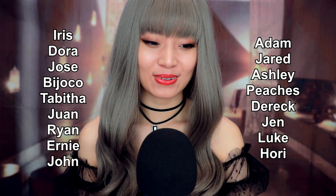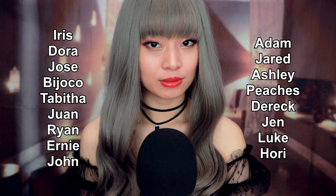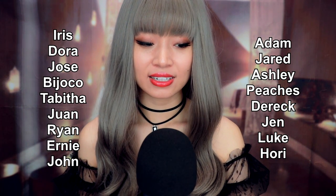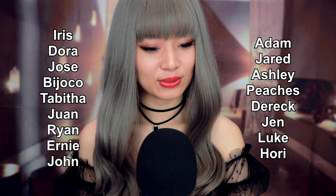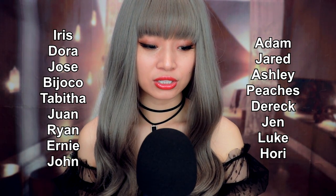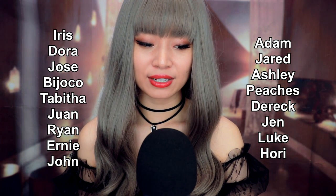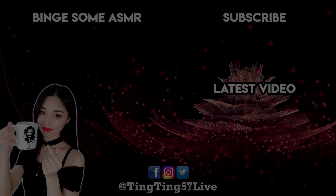Bye-bye! Thank you to my lovely patrons: Iris, Dora, Jose, Bijuku, Tabitha, Juan, Ryan, Ernie, John, Adam, Jared, Ashley, Beaches, Derek, Jen, Luke, and Ori for their support. If you enjoyed this video, don't forget to subscribe, and here are some other videos you might like too. Sweet dreams!